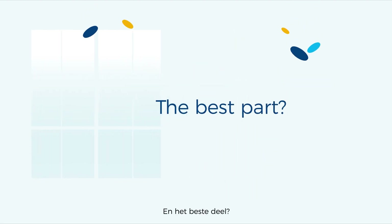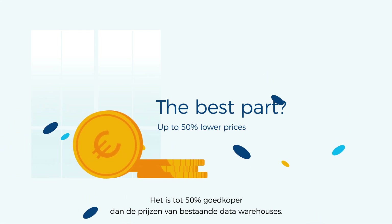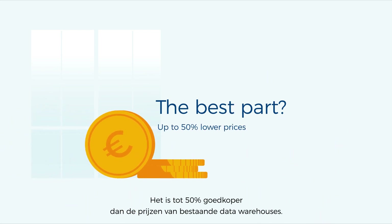And the best part? Data Warehouse Edge is very affordable. It is up to 50% lower than prices of existing data warehouses.